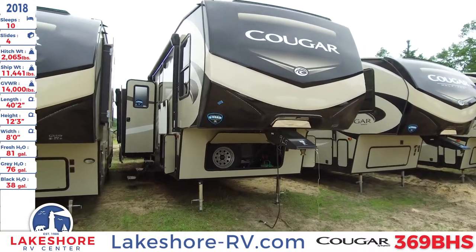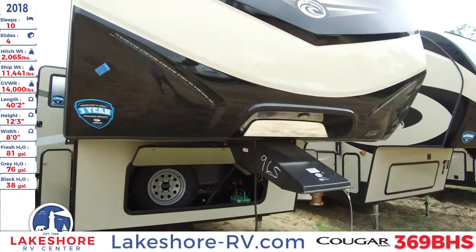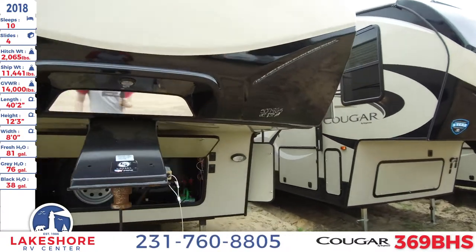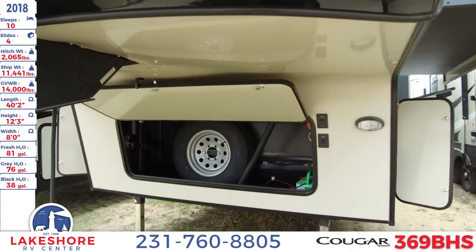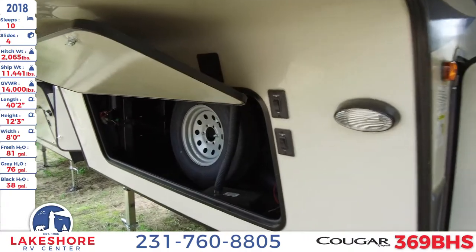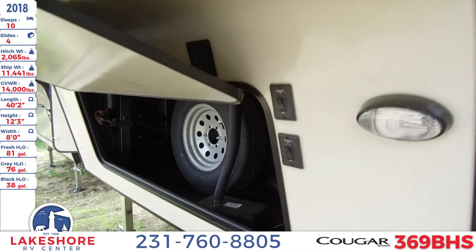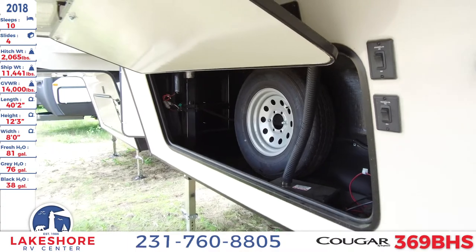As we take a closer look at this unit, you'll see a nice fiberglass front cap with some LED lighting accents. Underneath that is the hitch and the battery hookup area, as well as switches to turn the dock lights on. There's also a spare tire in there as well.